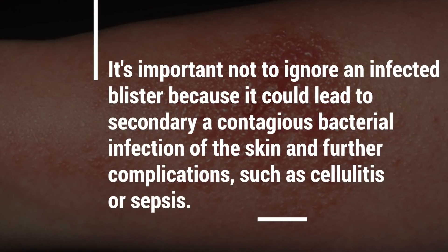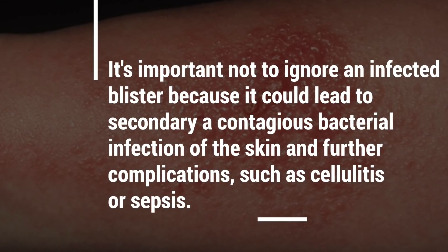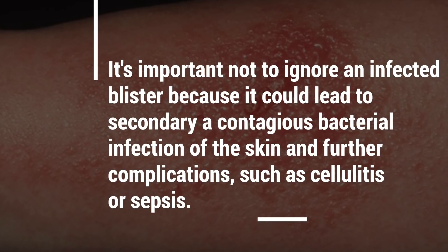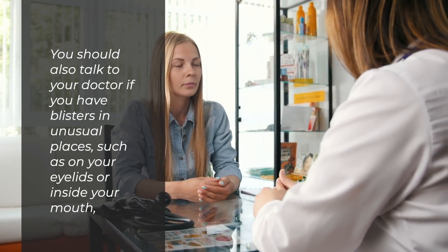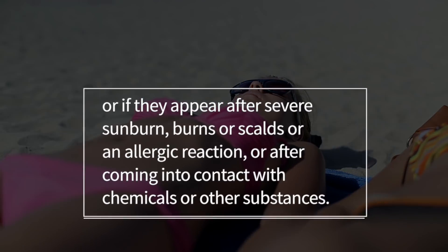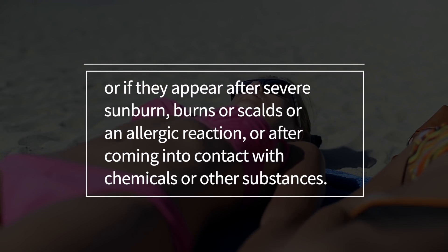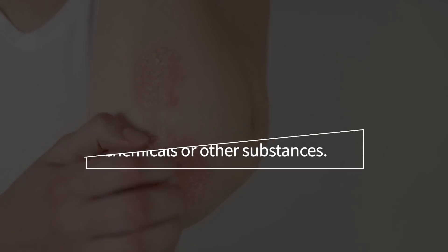It's important not to ignore an infected blister because it could lead to a secondary and contagious bacterial infection of the skin and further complications such as cellulitis or sepsis. You should also talk to your doctor if you have blisters in unusual places such as on your eyelids or inside your mouth, or if they appear after severe sunburn, burns, scalds, an allergic reaction, or after coming into contact with chemicals or other substances.